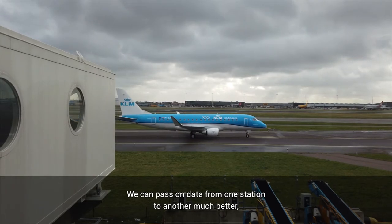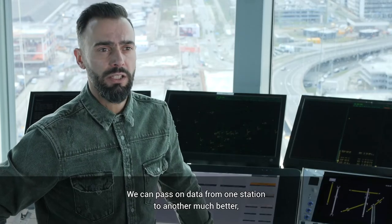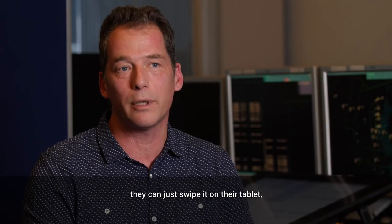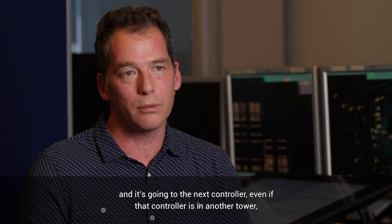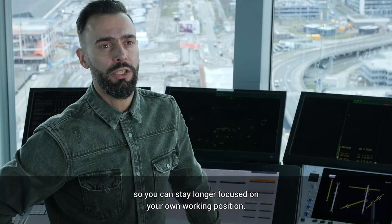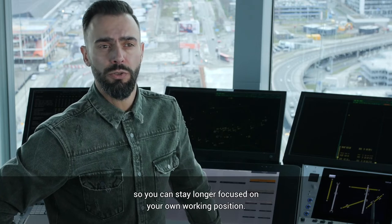We can pass on data from one station to another much better without loss of information. They can just swipe it on their tablet and it goes to the next controller, even if that controller is in another tower. So you can stay longer focused on your own working position.